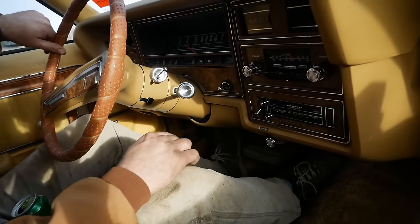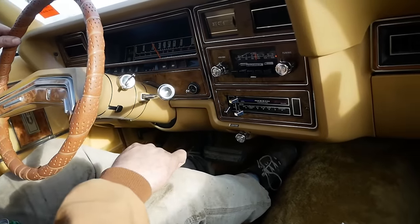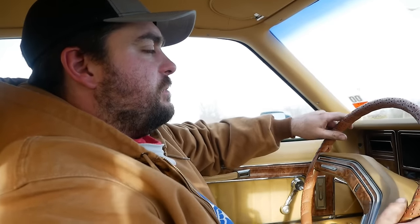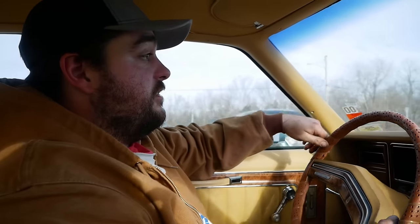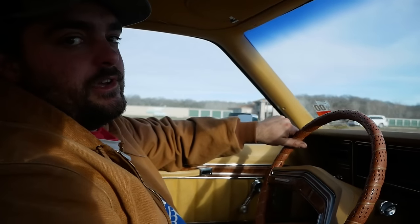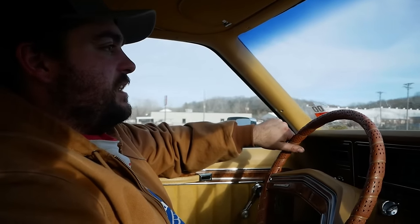Brakes are fading out pretty bad — pedal went straight to the floor. That stoplight didn't feel very good. They worked, they stopped, but I'm going to guess the master cylinder needs replaced. Once we start digging into that can of worms, you guys know how that goes — probably going to end up needing everything. The brakes have returned though; it's like they're fading in and out. I don't know if that's a Hydra-Boost thing or a master cylinder fade.